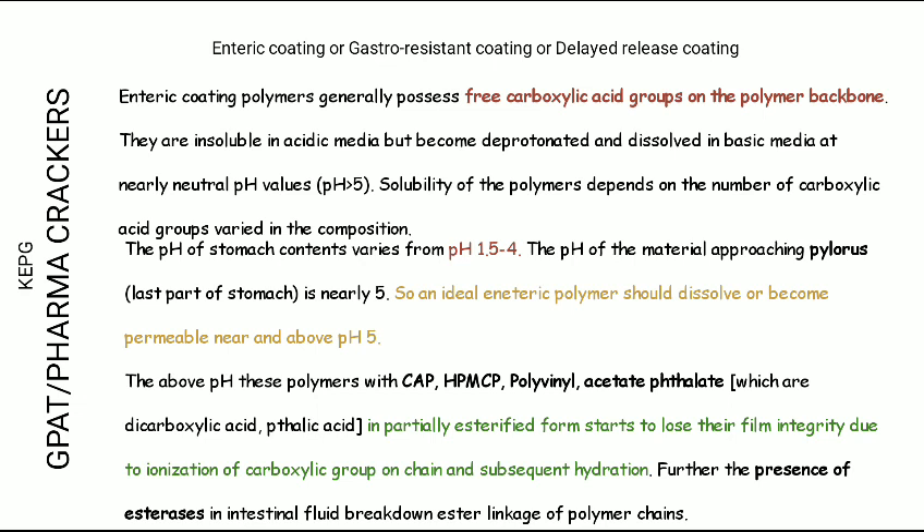The acidic environment of the stomach, where pH ranges from 1.5 to 4, is where drug degradation occurs. An ideal enteric-coated polymer should remain intact in the stomach. The last part of the stomach, the pylorus, has a pH around 5. So the polymer should start degrading at pH 5, 5.5, or 6 or 7, depending on the target site.